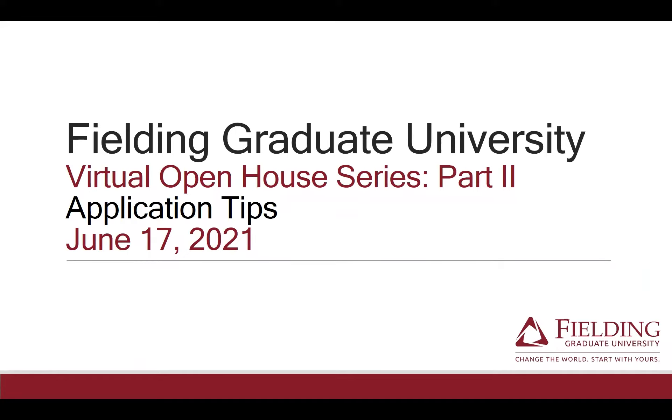This is part two of our virtual open house series. For those who joined us last week for part one, we talked about the history of Fielding, the student experience, and alumni support. If you missed it, you can view the recording on the open house page of our website. Today we are going to be talking about application tips. Our goal is to empower you to approach your application with confidence by giving you insight into what might seem like a secretive process, which really boils down to three main concepts.